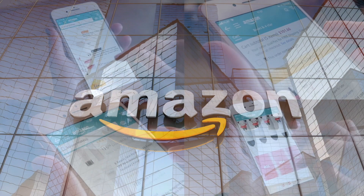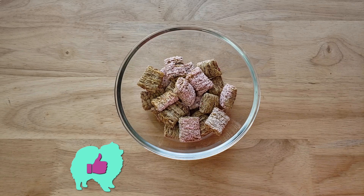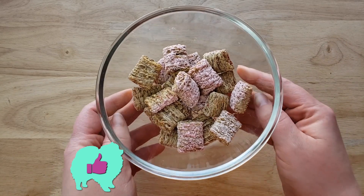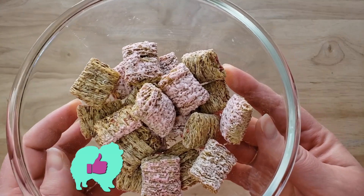Our rating system: thumbs up means we'd buy it again, thumbs down means we would not. For me this is a thumbs up — this is pretty damn good. Without the milk it's pretty good, but I actually like it even more with the milk.